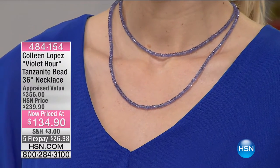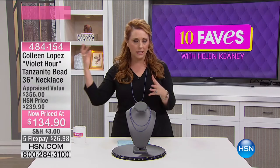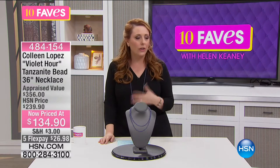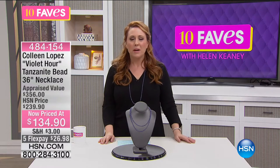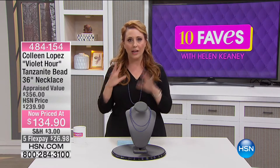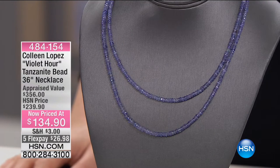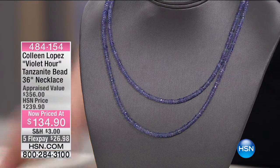Tanzanite is a single-source stone. That means there's only one place on planet Earth that tanzanite has ever been discovered — at the base of Mount Kilimanjaro. In Tanzania is where tanzanite comes from, hence the name tanzanite. That's why it's so rare and only available in a few places. You'll even see tanzanite stores in the Caribbean. Here at HSN we have tanzanite maybe two or three times a year. This is the highest carat weight of tanzanite I've ever seen offered here. If you love tanzanite, I highly encourage you to add this gorgeous necklace to your collection.